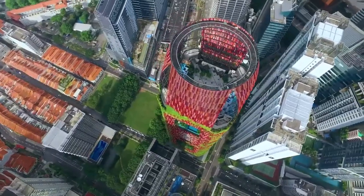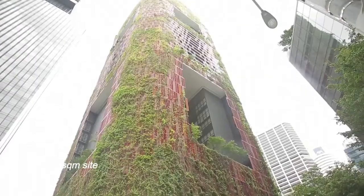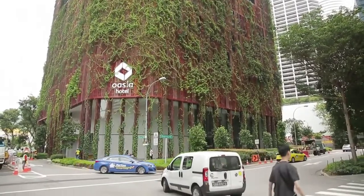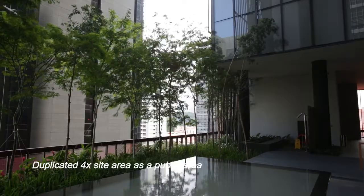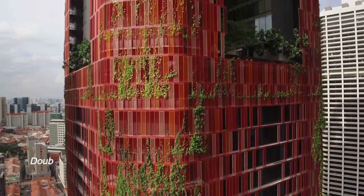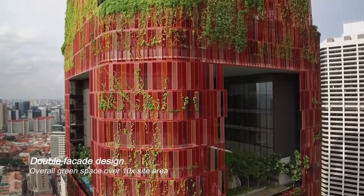Oasis Hotel Downtown sits on a small and tight site of 2,311 square meters. With clever design and site planning, the architect duplicated four times the site area as public area. They use a green double façade design that makes the total green space over 10 times the site area.